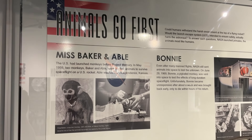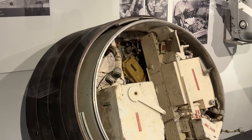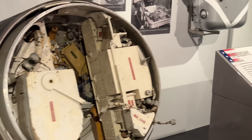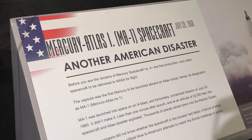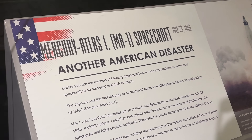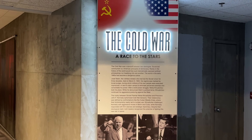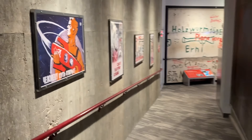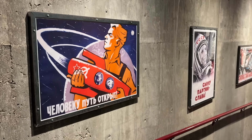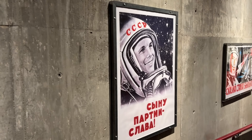The early days of the space race were really interesting to me — how they used animals and how often those flights were unsuccessful. The political agendas were significant here as well, and there are some very interesting Russian posters on the wall that I found fascinating to check out.